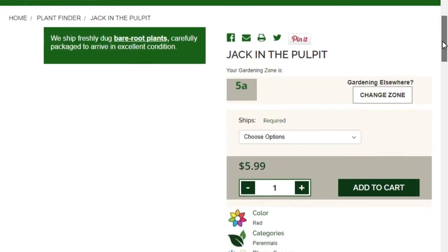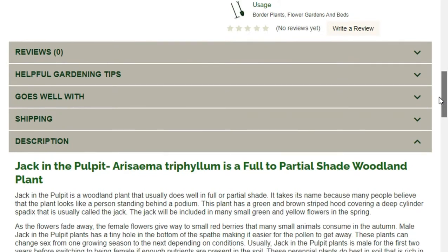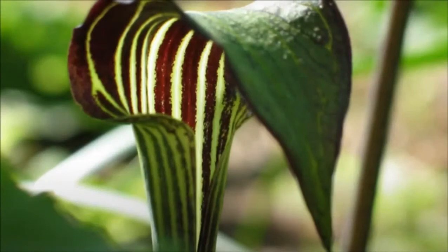One of the plants I'm most excited about is Jack-in-the-Pulpit. I know from hiking that it grows native to this area and I absolutely love it. They have a cute little video on their website so you can see what they look like — it's almost like a little pitcher plant, and I just find the striation of the bloom to be so beautiful.